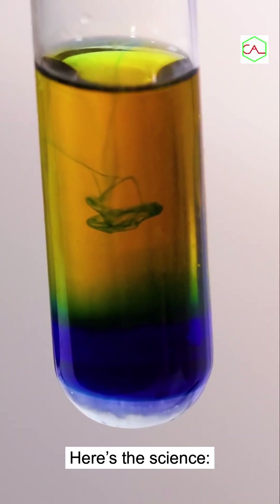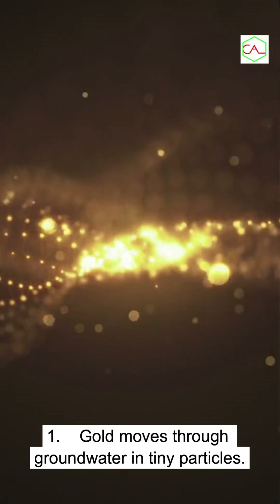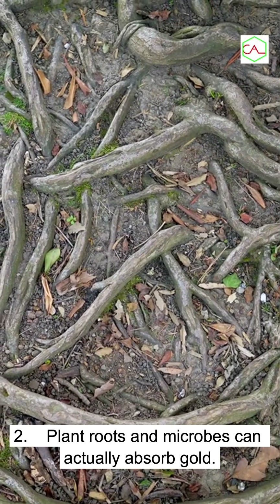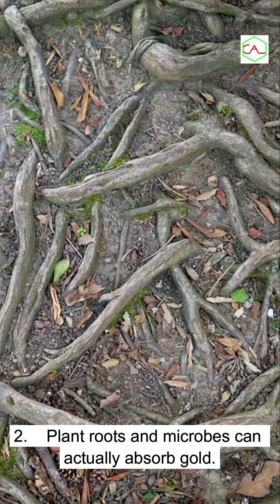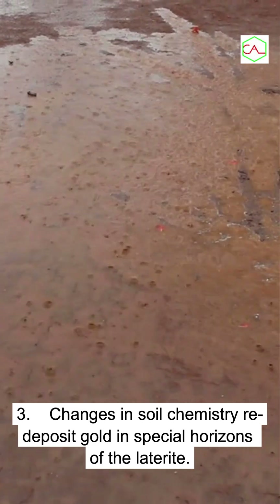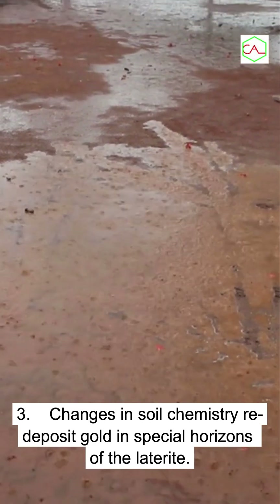Here's the science. First, gold moves through groundwater in tiny particles. Second, plant roots and microbes can actually absorb gold. Third, changes in soil chemistry re-deposit gold in special horizons of the laterite.